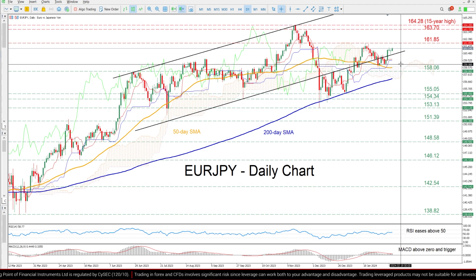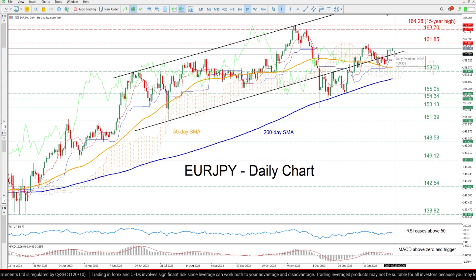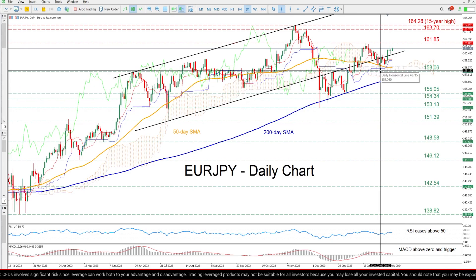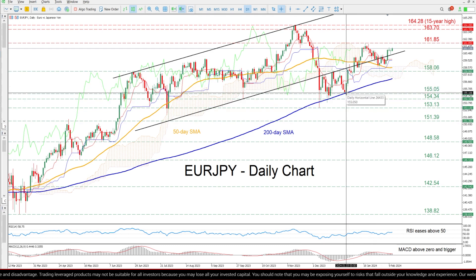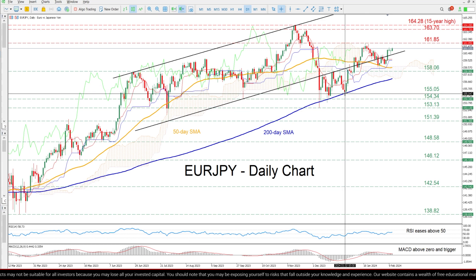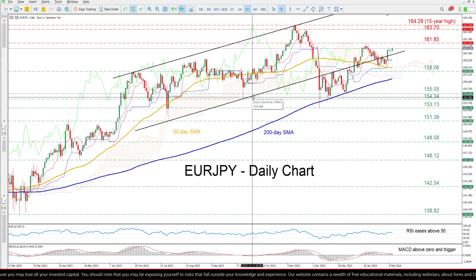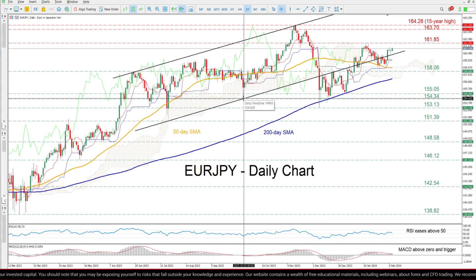Alternatively, if the rebound falters and the price drops below its upward sloping channel, the February support of 158.06 could act as a first line of defense. Further declines could then come to a halt at the January low of 155.05, ahead of the October support of 154.34.